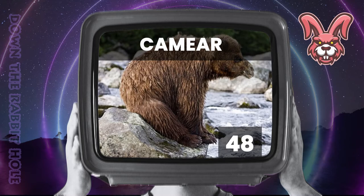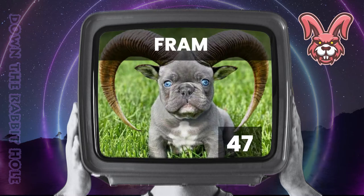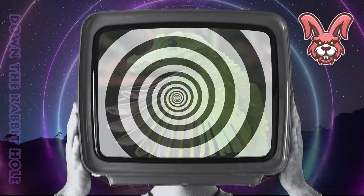Next up we have the French bulldog, crossed with a ram. And at number 47, we have the spectacular frown. Next up we have the parrot, crossed with an alligator. And at number 46, we have the astonishing paragator.